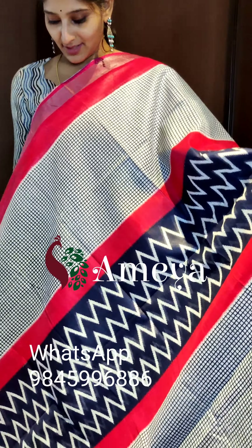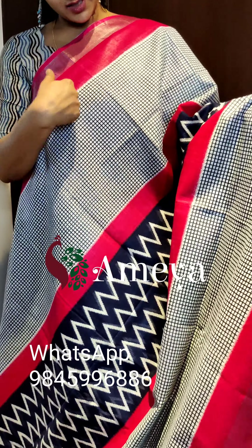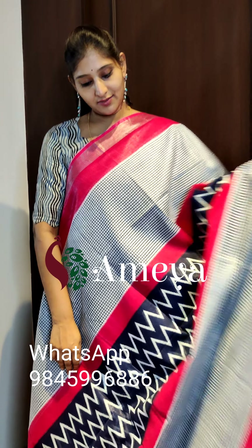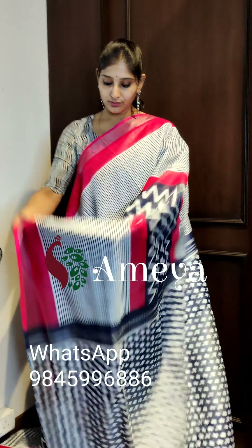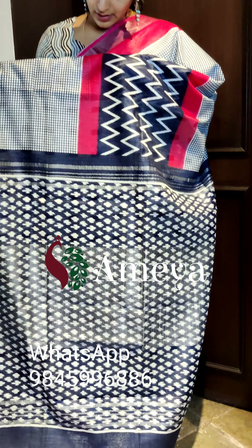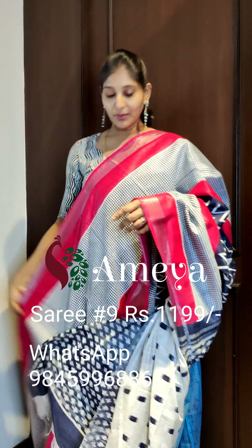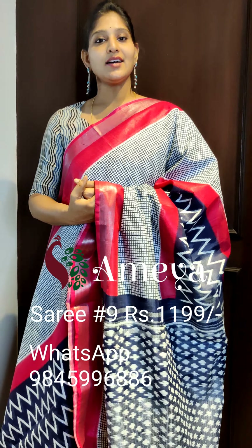This is saree number nine. Saree number nine is a nice pink and navy blue color combination. As you can see, it has got white and black checks on both sides of the saree, and in the body it has ikat-like prints — it's a very nice, interesting saree. Going on to the pallu, it has a thicker printed pallu, and a contrast white color blouse. Saree number nine is priced at 11.99. People who would like to book the saree, please take a screenshot and send it to the above number.